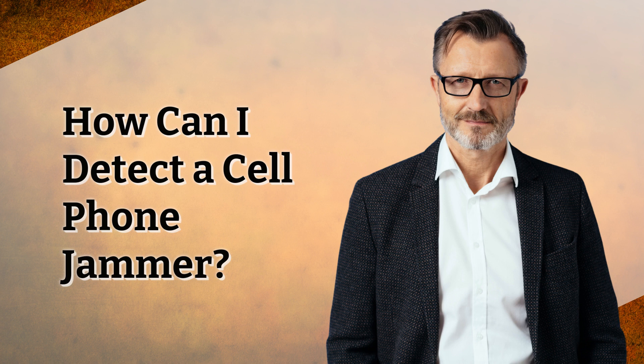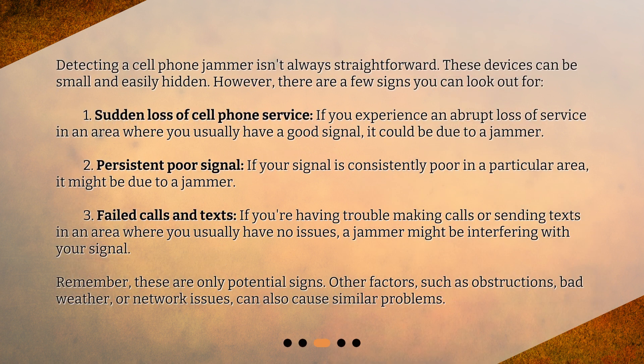How can I detect a cell phone jammer? Detecting a cell phone jammer isn't always straightforward — these devices can be small and easily hidden. However, there are a few signs you can look out for. First, sudden loss of cell phone service: if you experience an abrupt loss of service in an area where you usually have a good signal, it could be due to a jammer. Second, persistent poor signal: if your signal is consistently poor in a particular area, it might be due to a jammer. Third, failed calls and texts: if you're having trouble making calls or sending texts in an area where you usually have no issues, a jammer might be interfering with your signal.